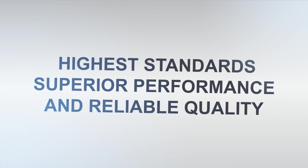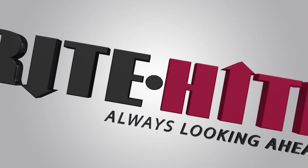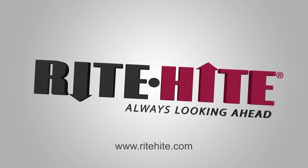Advanced technology, superior performance, and reliable quality. That's what you get from Wright Heights, the company that is always looking ahead.